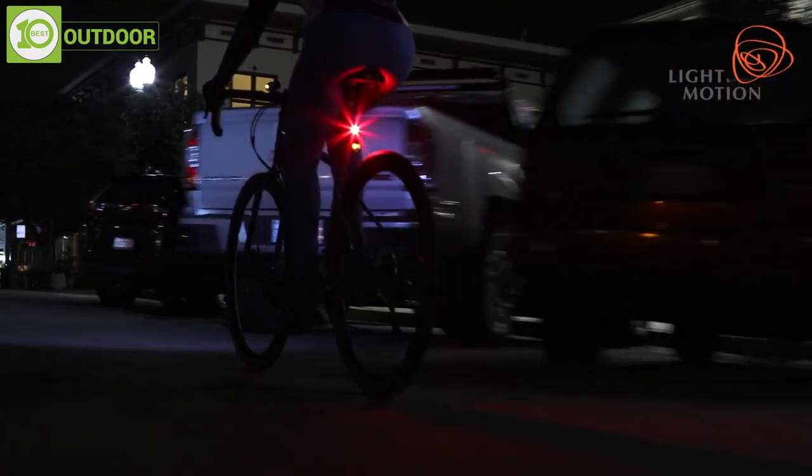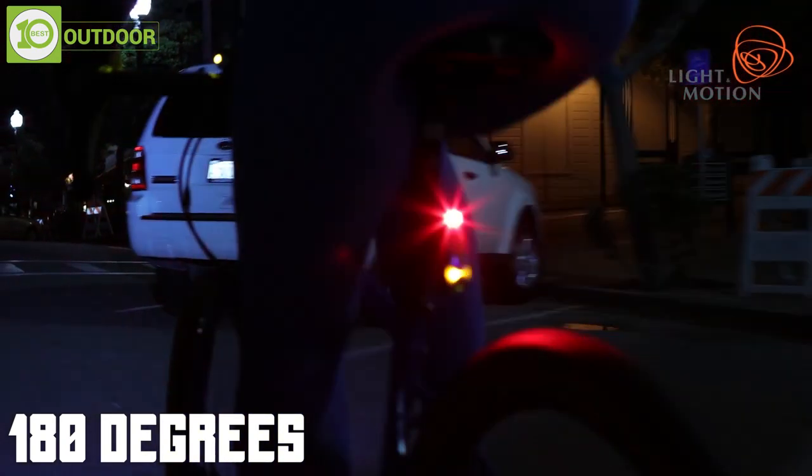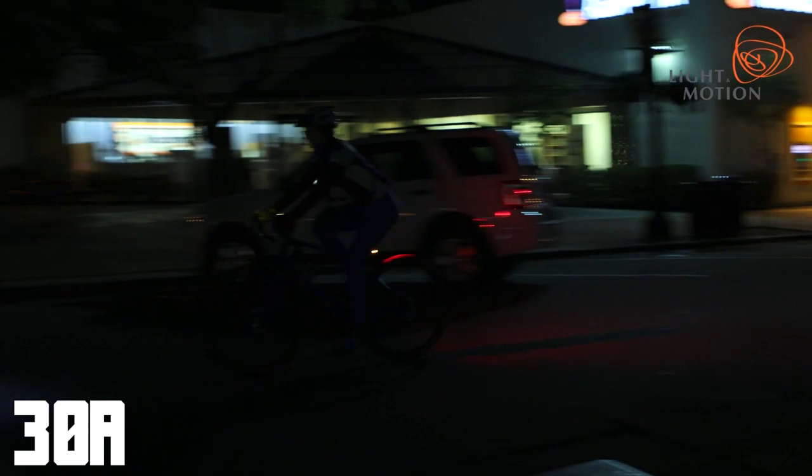On the other hand, the big battery gives you a runtime of up to 12 hours depending on the mode you choose, and it has 180 degrees of essential safety lighting that increases your safety by up to 30%.